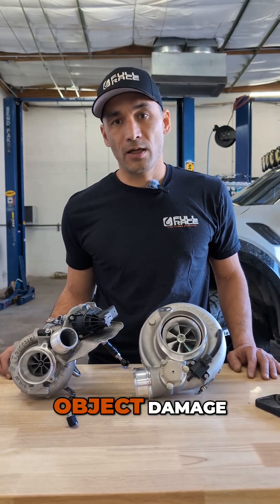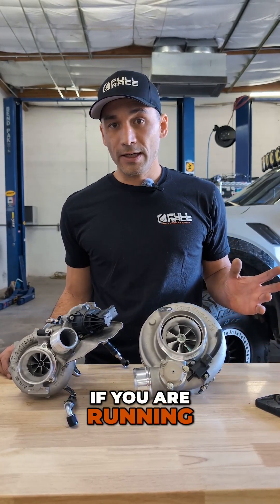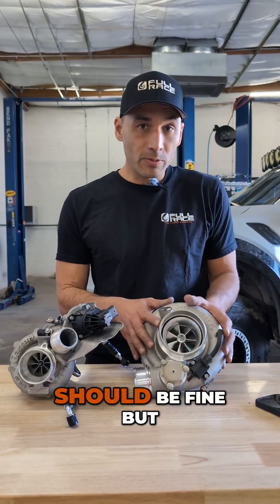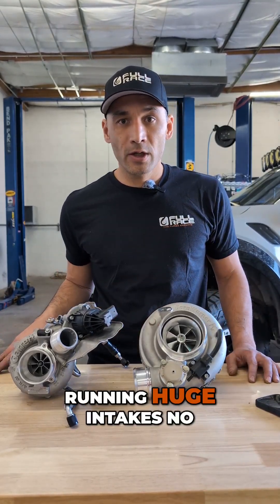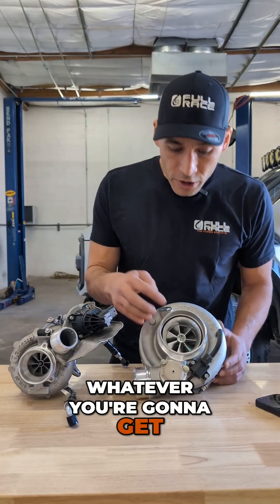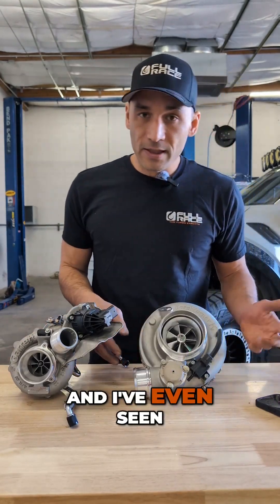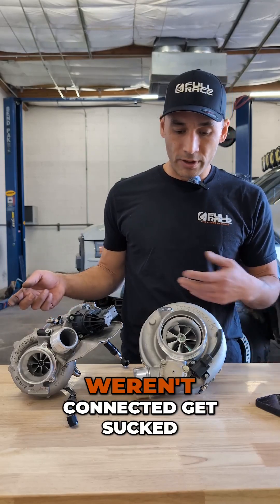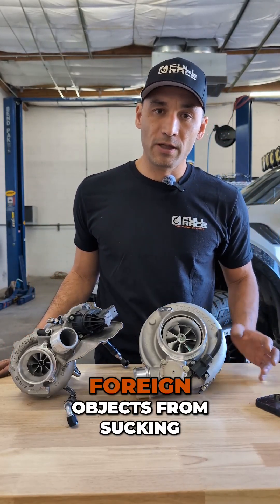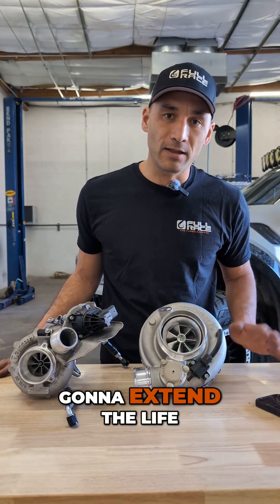And last is foreign object damage. If you're running an adequate filter and you haven't left any sockets, nuts, or bolts in your engine, you should be fine. But a lot of guys are running huge intakes with no air filter at all, sucking up rocks, stones, whatever — you're going to get chips on the blade. I've even seen air conditioning plugs that weren't connected get sucked in and wreck a turbo. So anything you can do to prevent foreign objects from getting into your turbo is going to extend the life of your turbocharger.